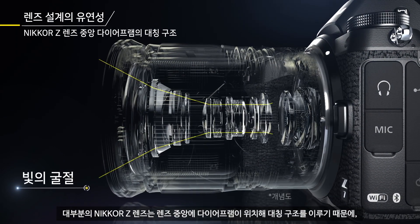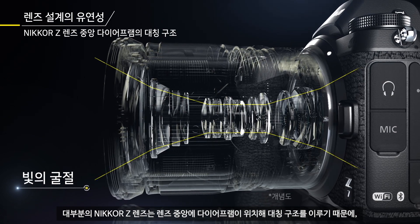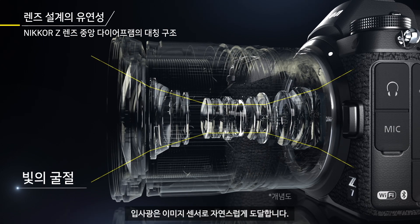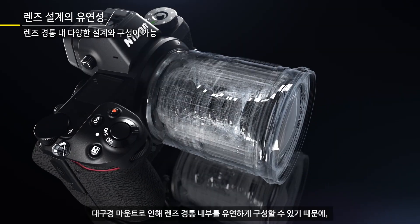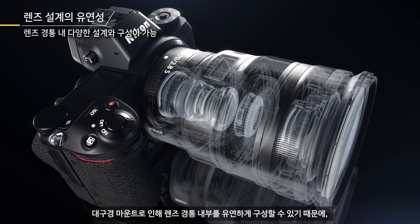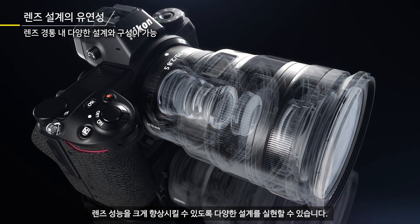Because most Nikkor Z lenses feature symmetrical construction with a centrally positioned diaphragm, which is said to be the ideal lens construction, light can be conveyed to the image sensor naturally with moderate refraction. Because the large diameter mount allows flexible layout within the lens barrel, various mechanisms can be incorporated to remarkably enhance lens performance.